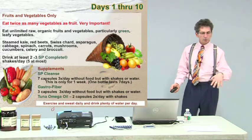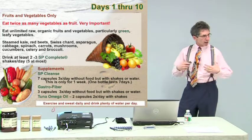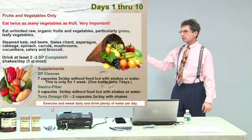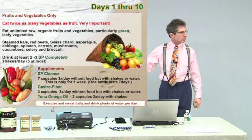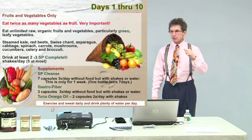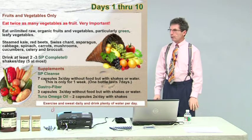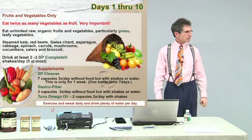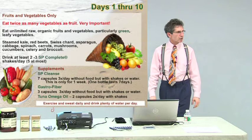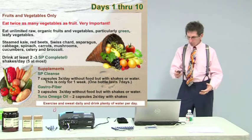Drink a couple of shakes of SP Complete — mostly for protein. These supplements help with the cleansing process. You can just do the foods — that was the detoxification program I learned 30 years ago in chiropractic school. Breakfast: fruit. Lunch: salad with olive oil and lemon or natural spices. Dinner: steamed vegetables. That was it for two weeks. Now we know we can ramp it up and facilitate it with simple nutrients.